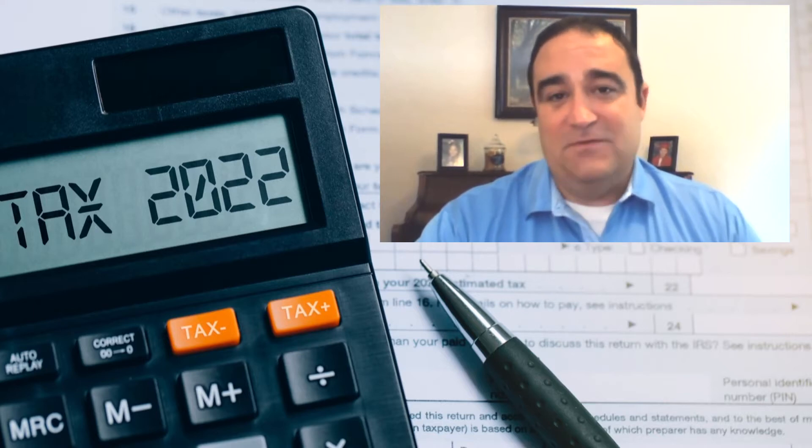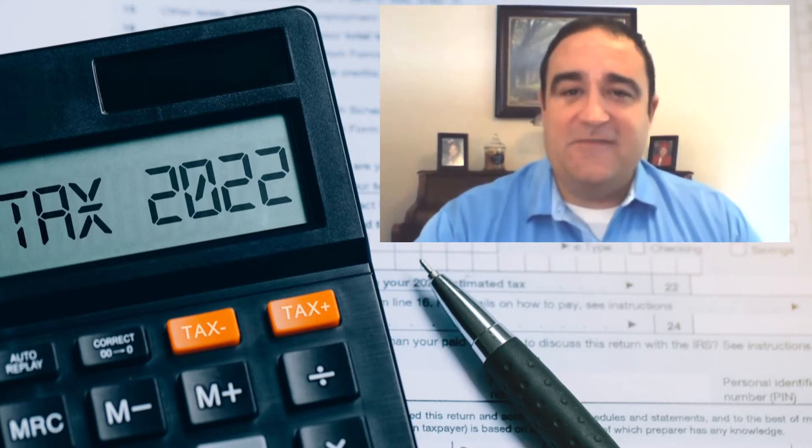All those things are not going to happen now for 2022, because the tax law reverts back to pre-COVID. So it's a really good time to prepare yourselves for potential refund shock, and also to see if you can take any action now to make a difference come tax season.